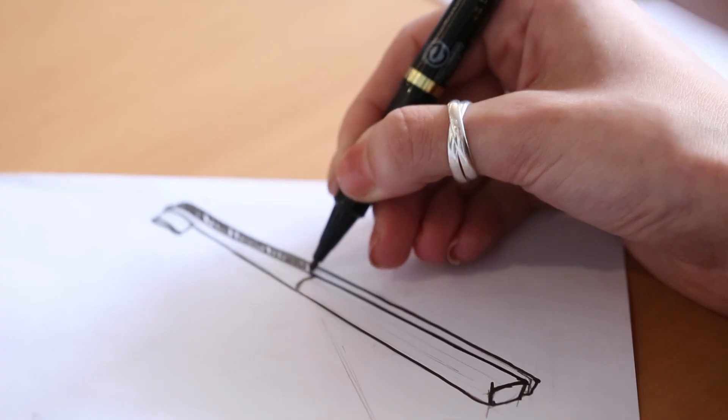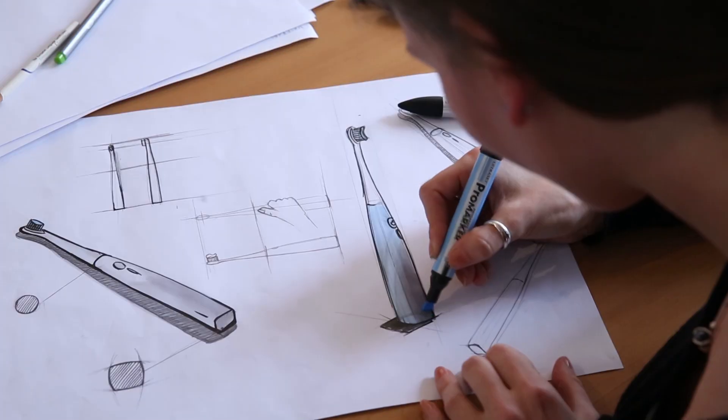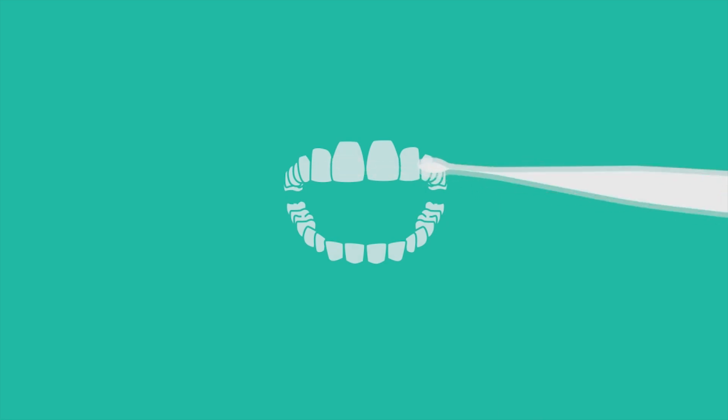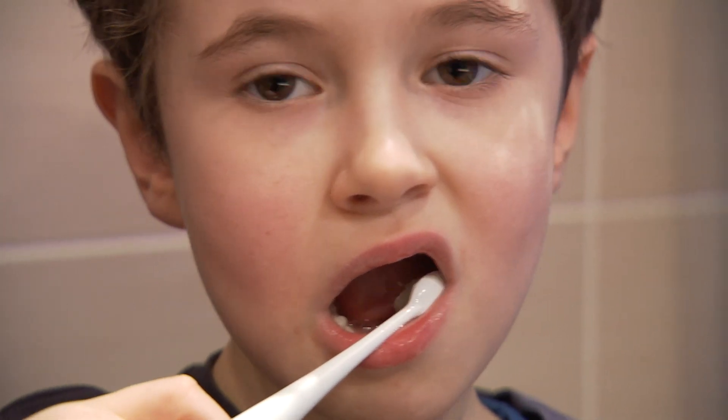The whole idea of an intelligent toothbrush that gives us feedback came to us after realizing we actually have no idea how effectively we brush our teeth. Most of the time we do it quickly, mechanically, without paying attention to what we're doing. And for kids, it's definitely not fun.